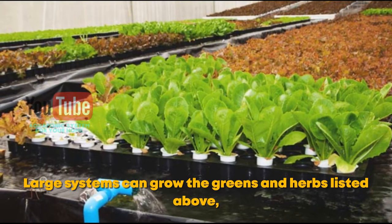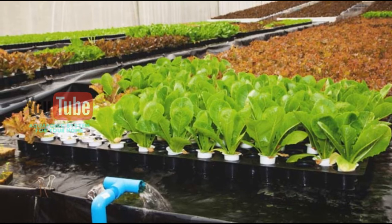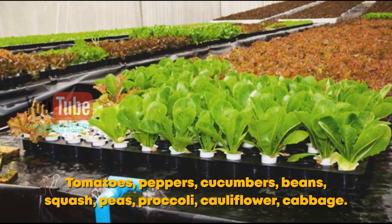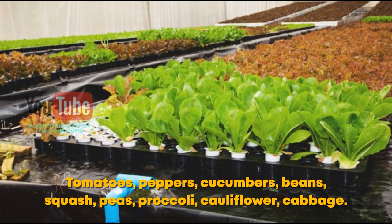Large systems can grow the greens and herbs listed above, in addition to larger plants such as tomatoes, peppers, cucumbers, beans, squash, peas, broccoli, cauliflower, and cabbage.